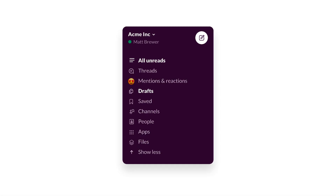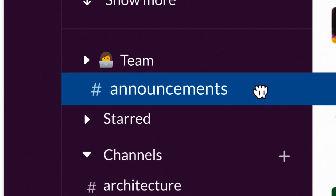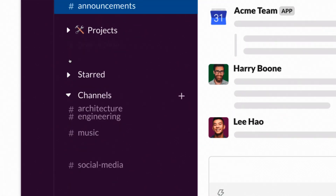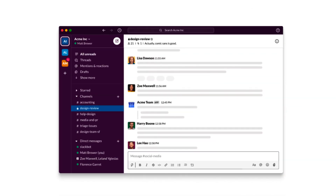From that sidebar, you can also organize channels, messages, and apps into collapsible sections, which people like to call folders. In the top left-hand sidebar, you can also start a message from anywhere with a new compose button, and that can be to anyone or any channel in your team.